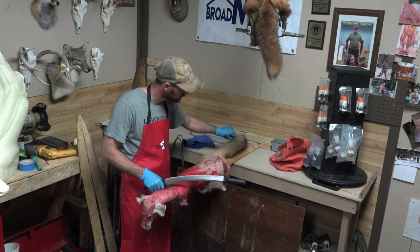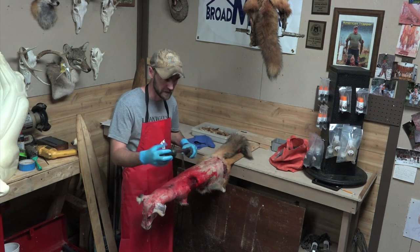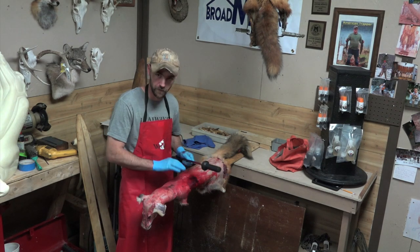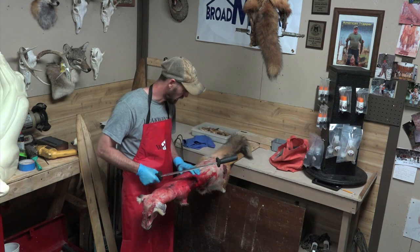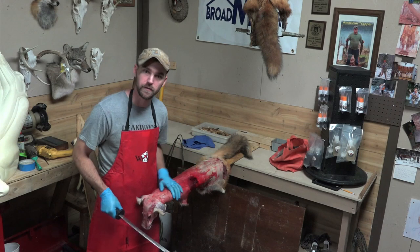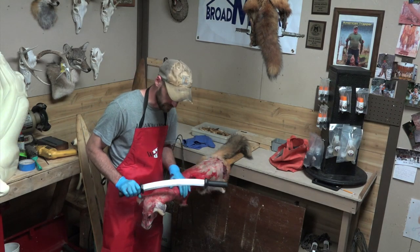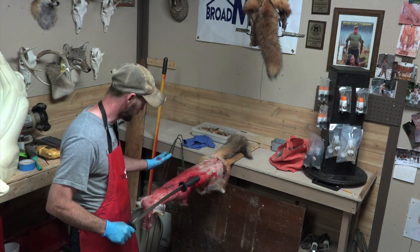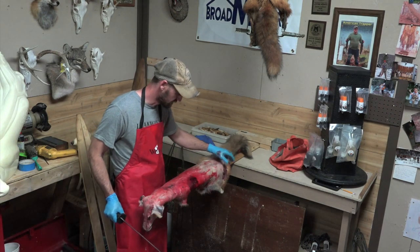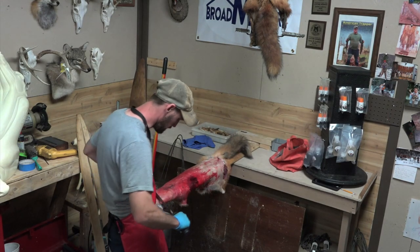I flesh everything on the beam with the fleshing knife — it's just quicker and easier for me. You can get away with the cheaper knives; there's nothing wrong with that — the wooden handle 12-inch knife. You really don't need a sharp edge for a red fox. I use a better quality knife just because we're fleshing foxes, skinning coyotes, everything else. I use this for deer, bear, beaver, pretty much everything. But you don't have to do a whole lot on a red fox — you mainly want to take the big stuff off.